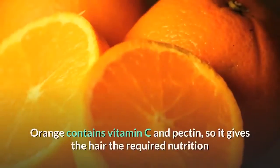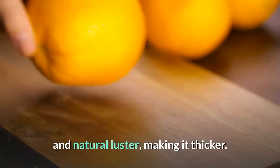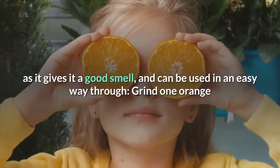Orange Recipe. Orange contains vitamin C and pectin, so it gives the hair the required nutrition and natural luster, making it thicker. Also, orange acid removes the hair from the residues of hair products, as it gives it a good smell.